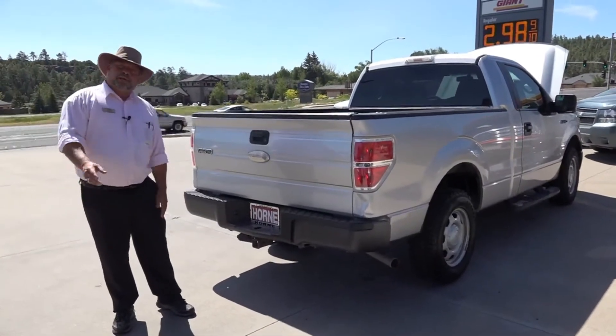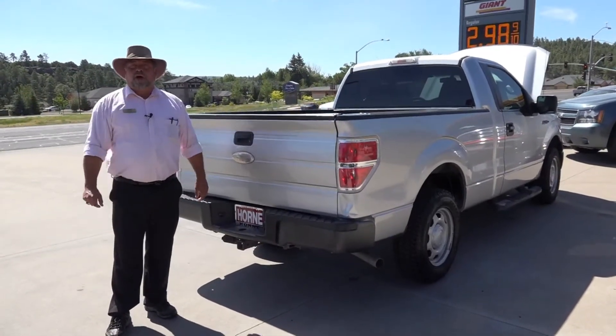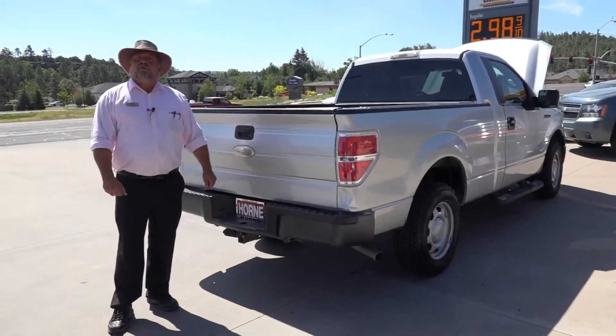So if you're looking for a good pickup to run around town, you can come and see us. We're located at Horn Motors in Show Low, 928-537-1440. You can ask for Rich. I can get you set up and send you home today with this truck.